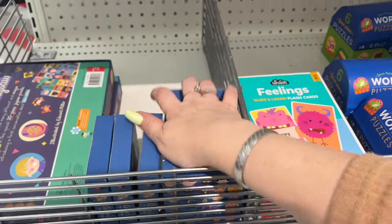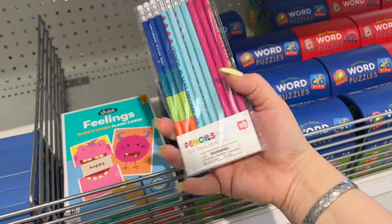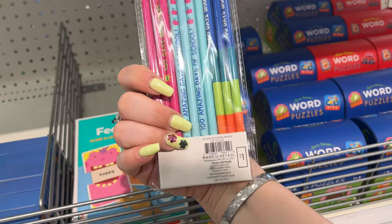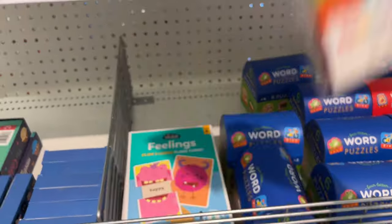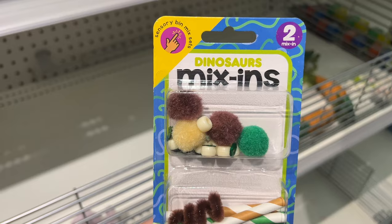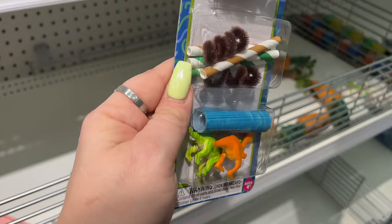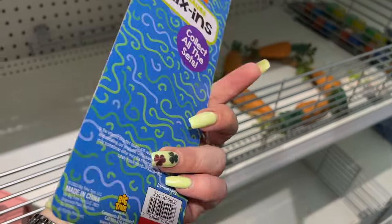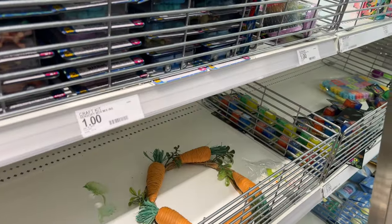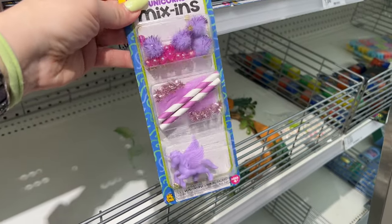Up here they have some pencils — 100 Days of School pencils, 10-count for a dollar. Still some cool dollar stuff available. These are sensory bin mix sets — dinosaurs — two different mix-ins and they're a dollar. They also have unicorn ones for a dollar.